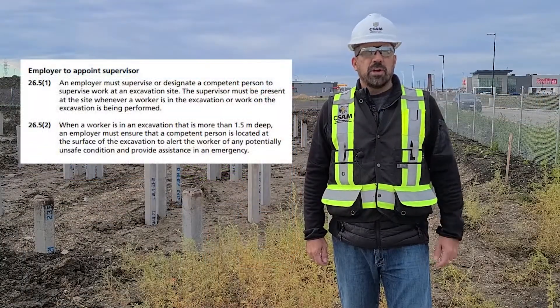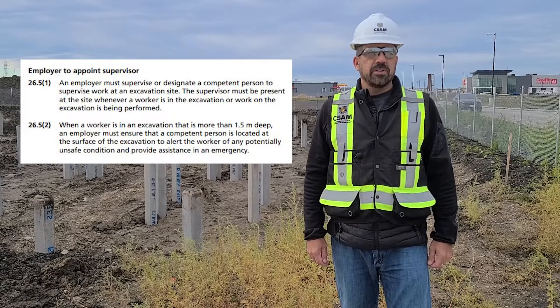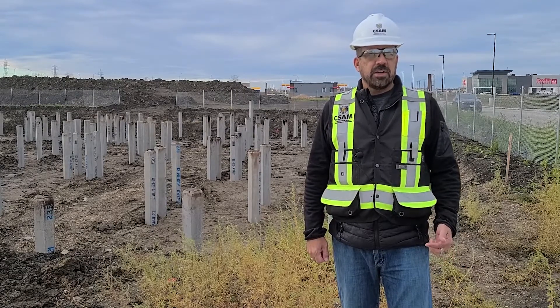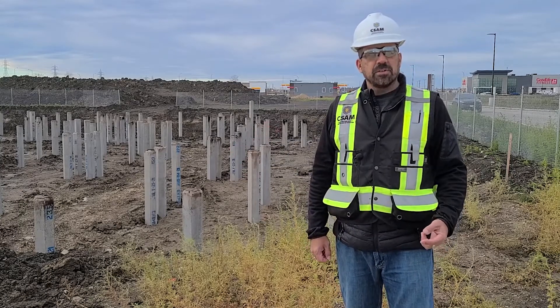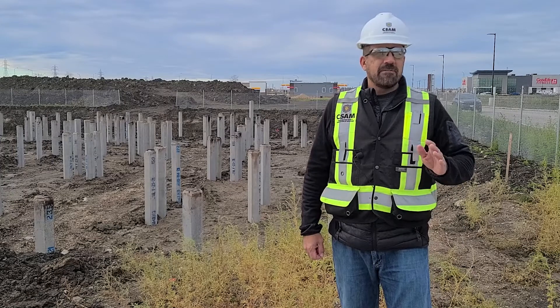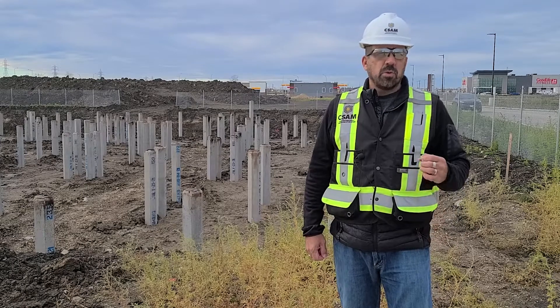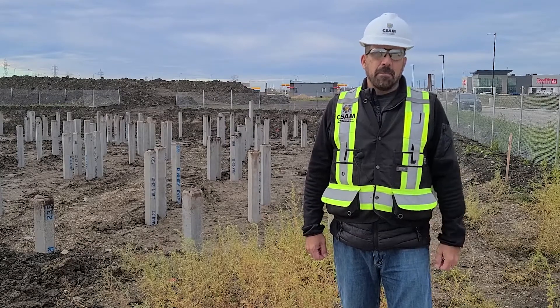In the regulation, Part 26.5, it clearly states that the employer must designate a competent person to be the supervisor at the excavation site. This supervisor must be present at all times during the excavation or when a worker is in the excavated area. If a worker is in the excavation and it is more than 1.5 meters deep, the supervisor must be at the surface to alert the worker of any potentially unsafe conditions and provide assistance in an emergency. Never enter the excavated area if you are the only worker on site, even if it is just for a quick minute — it only takes a second for an incident to occur, and that incident might be life-threatening.